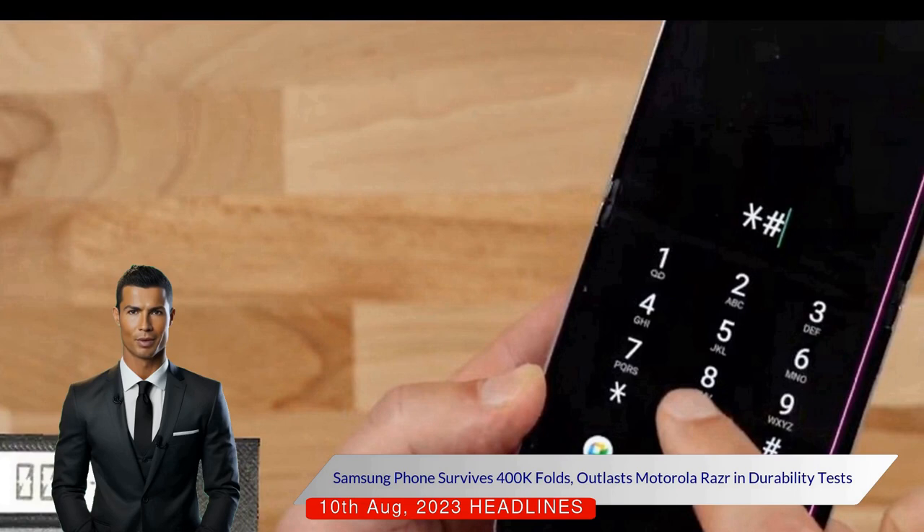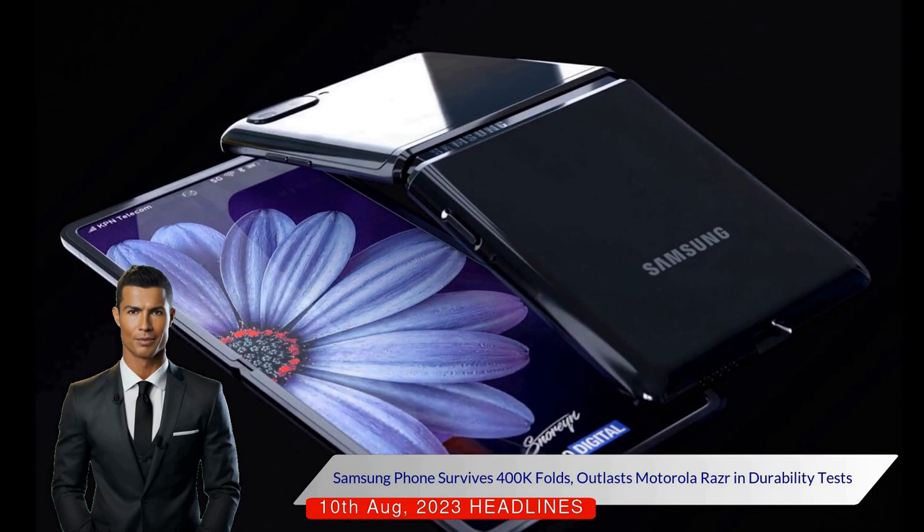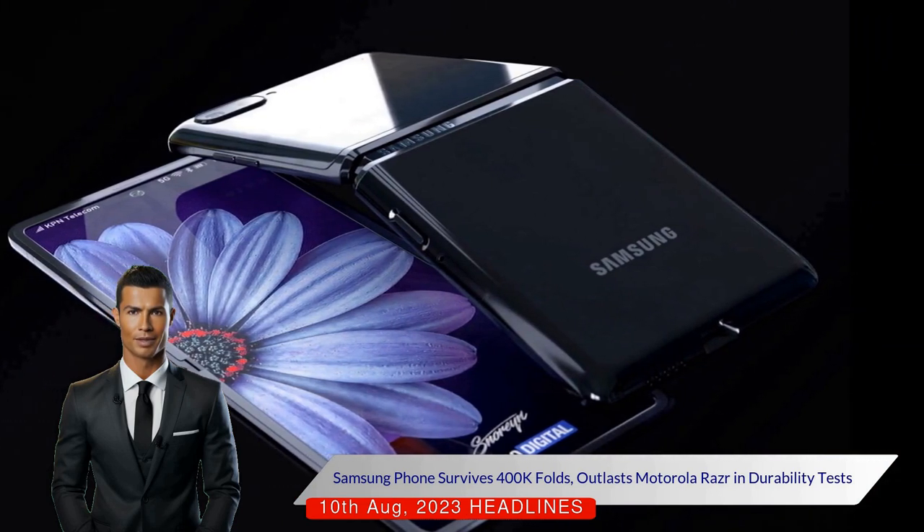Nevertheless, surviving 400,000 folds suggests the phone could last over 10 years if folded and unfolded about 100 times a day. In comparison, the Motorola Razr lasts less than three and a half years under the same conditions, indicating the Samsung device's superior durability.